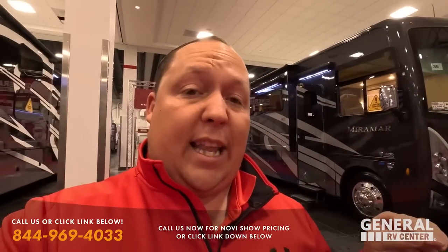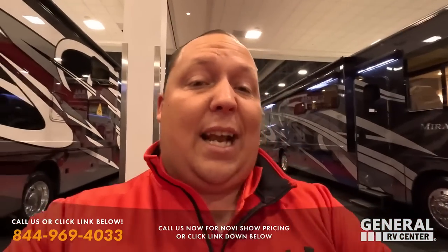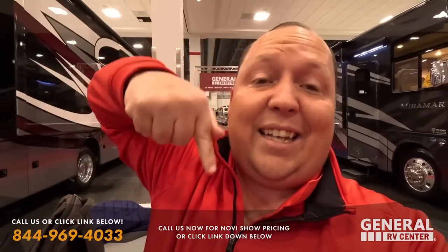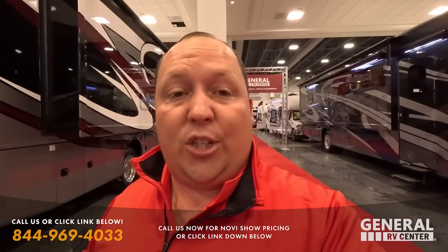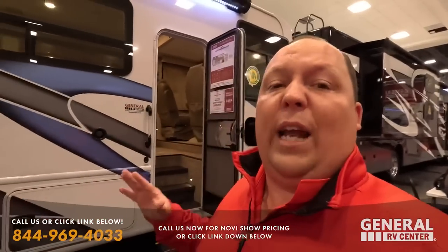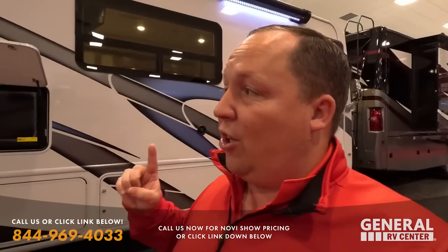I'm going to show you every unit that they have in the show with pricing and everything. If you guys see something that you like and you want to buy, come to the Novi Michigan Show — it's this week. Or call the phone number or click the link down below and a member of our team will be able to help get you guys the best price in America. We're going in no particular order, taking a look at every single Class A gas motorhome.